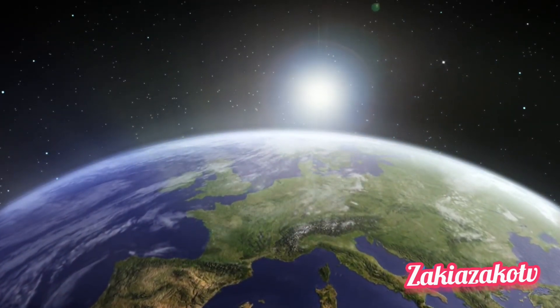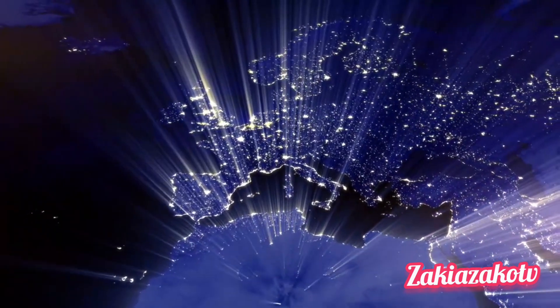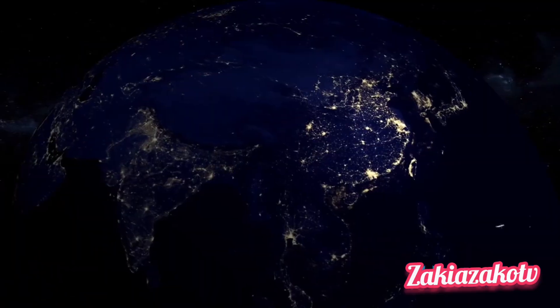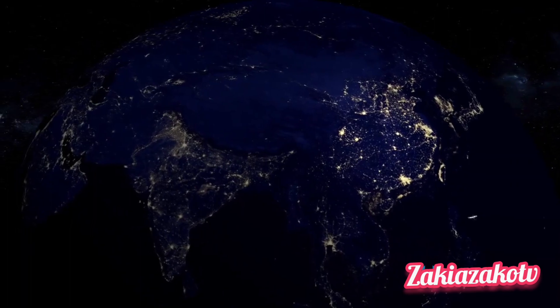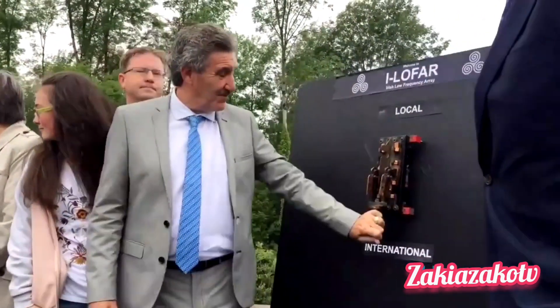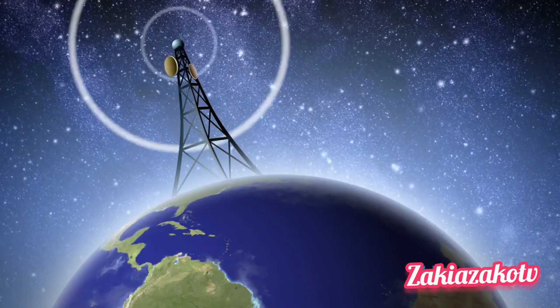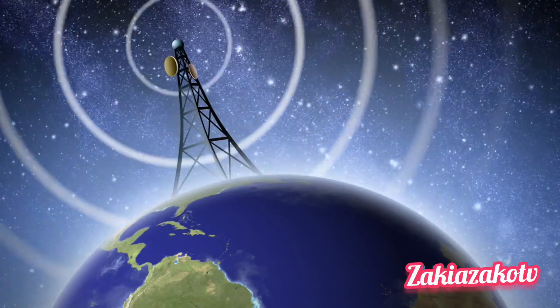And it's set to grow even bigger still, with sites opening up in more and more countries in the future. In some ways, LOFAR can claim to be one of the biggest telescopes on the planet. At present, LOFAR consists of more than 50 stations housing around 20,000 antennas. As its name suggests, it monitors the sky at low-frequency radio wavelengths.